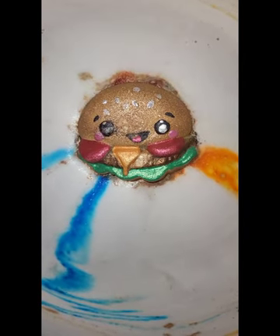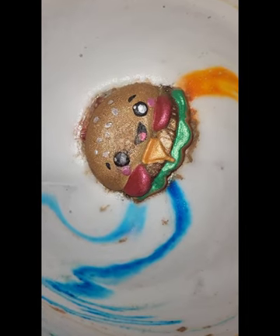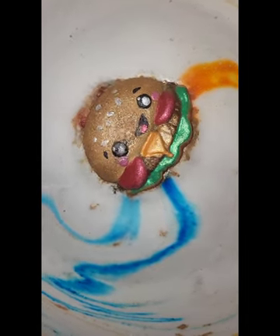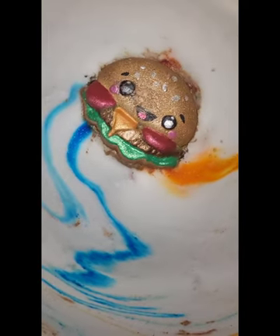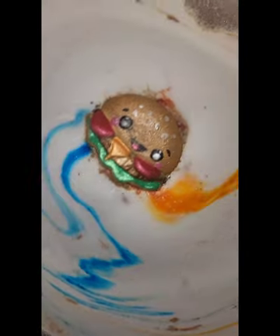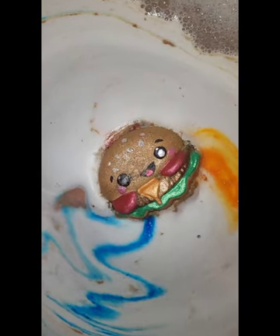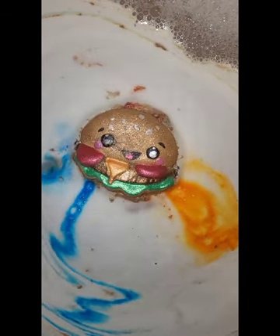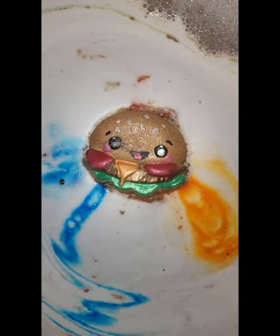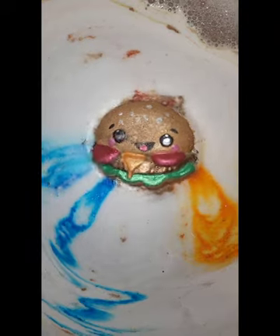As soon as I was all excited to do this bath bomb demo, my shoulder where I had surgery starts hurting. So I'm probably not going to do the best demo right now because I'm holding the camera with that arm. It wasn't hurting a second ago — damn it, killjoy.